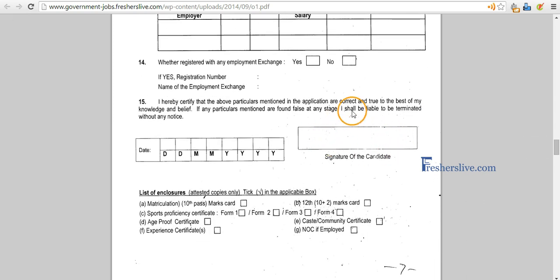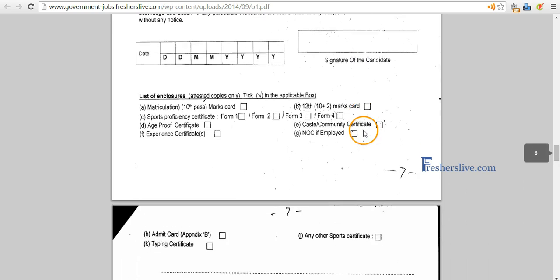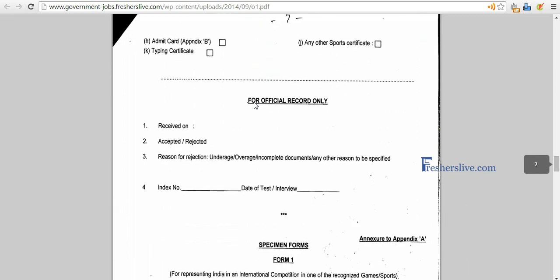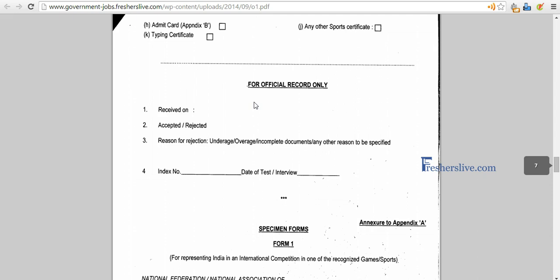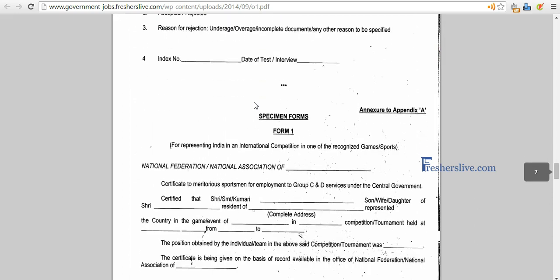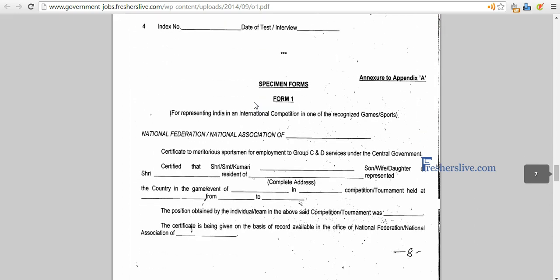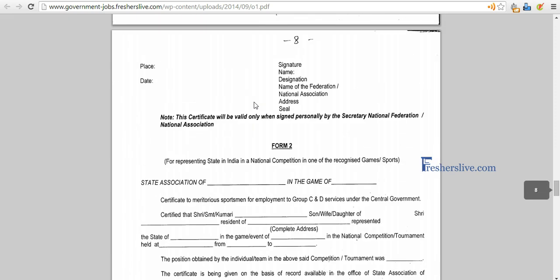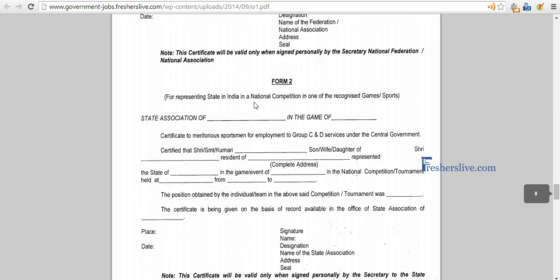Sign here and then check all the documents that you are attaching along with this application form. The next page is for official record, so you don't have to do anything there. If you have represented at a national level, you'll have to fill form 1. This is the specimen form.